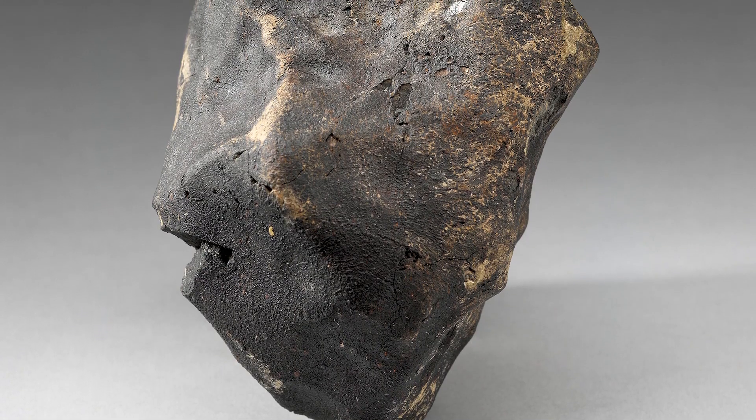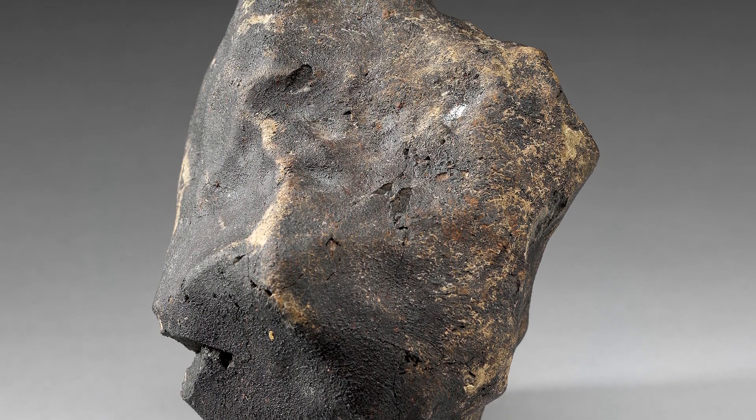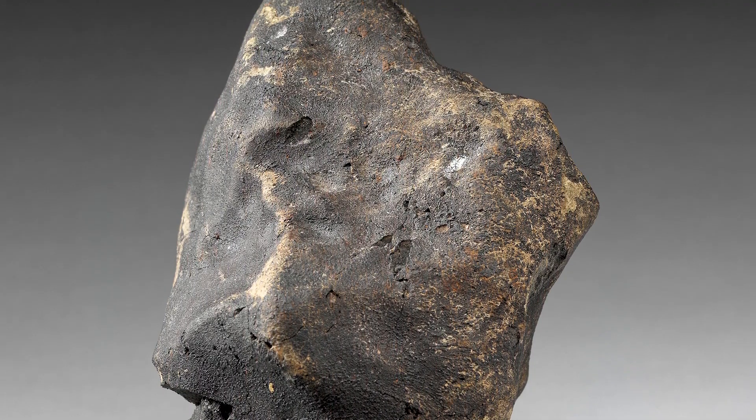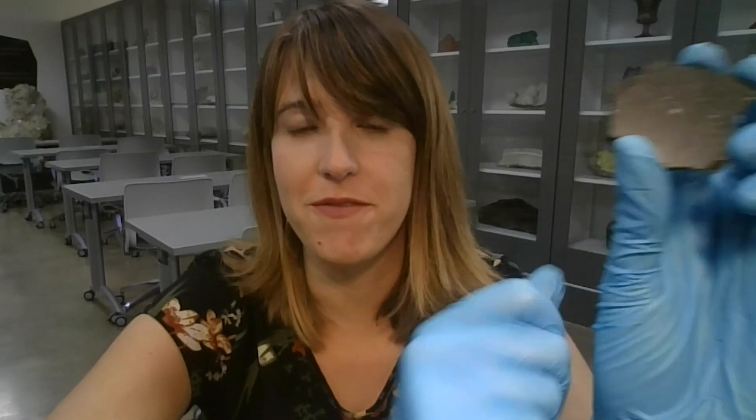As scientists here at the museum, we study these meteorites because they unlock keys to the formation of the solar system and to the formation of our planet. We actually find small amounts of grains in them called calcium aluminum inclusions, or CAIs.